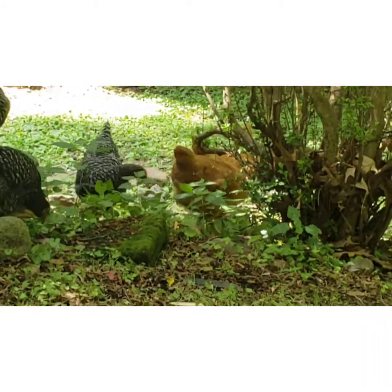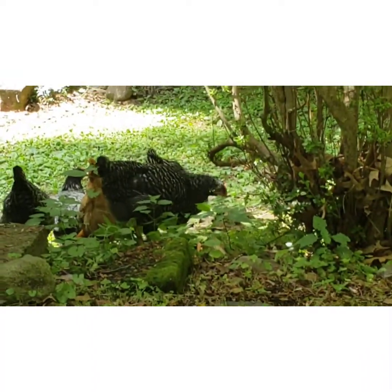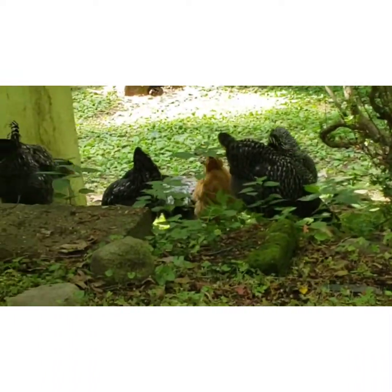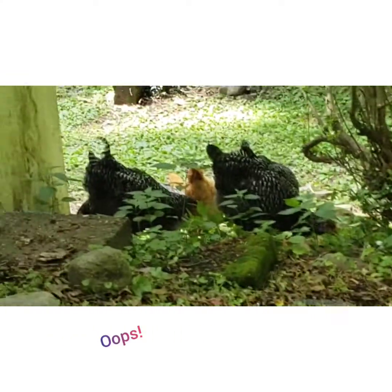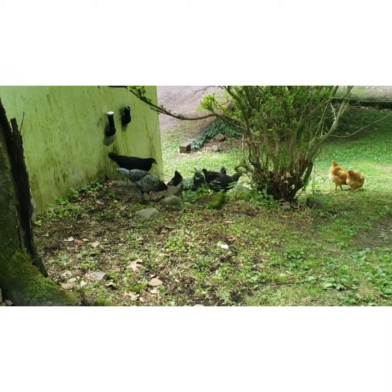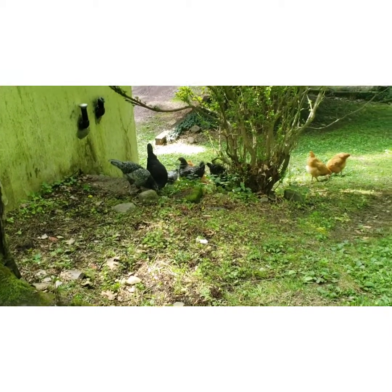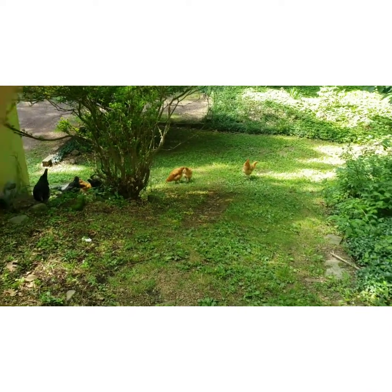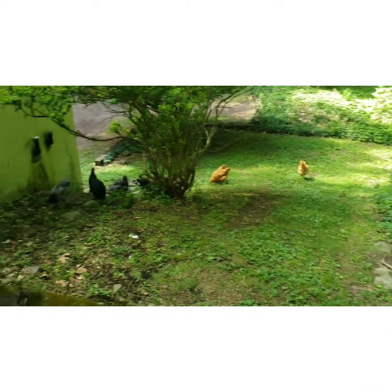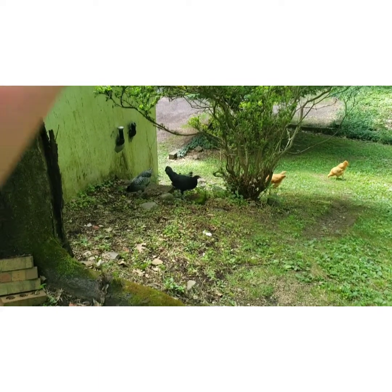Here they are chilling out under the tree trying to find some bugs. In the previous video we said it was week 14 but we must have miscounted. Anyway, now there will be two weeks until we might find some eggs, and the chicks are over here finding some bugs.